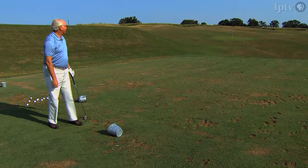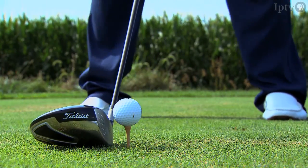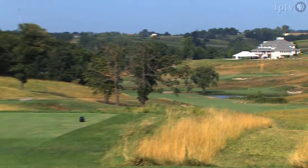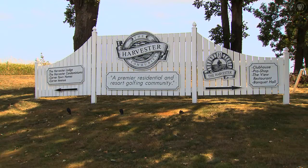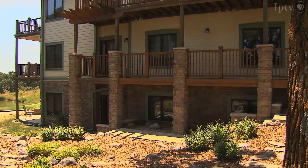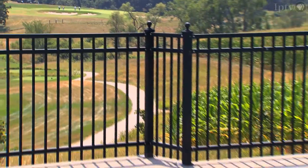Obviously I need a lot more practice before I actually start a round on this course. Luckily, I can show you how this course should be played with the Harvester's general manager, Blake Jensen — also the son of Harvester owner Dixon Jensen. In addition to the golf course, Blake showed me the rest of the grounds, which include the clubhouse, a housing development, rental properties, and an outdoor swimming pool with a gorgeous view of the golf course and farmland.